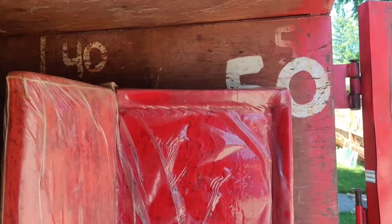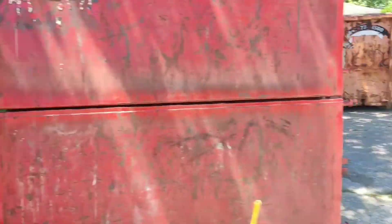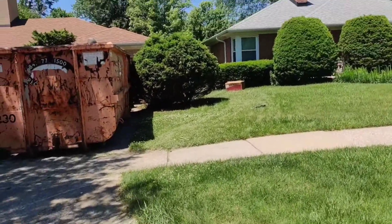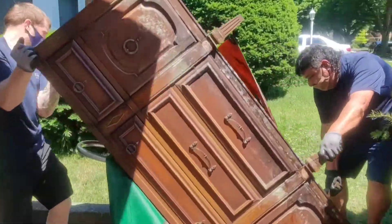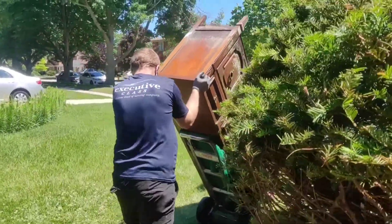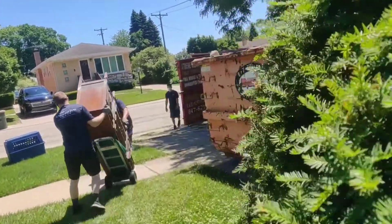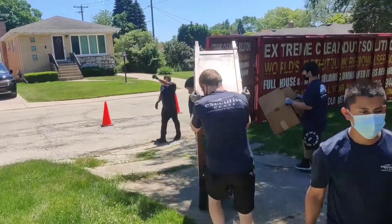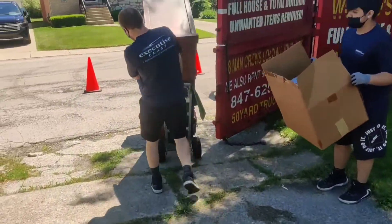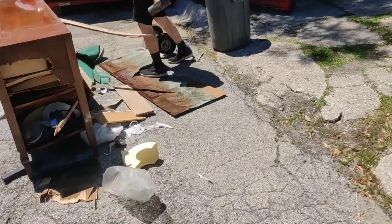Hoarder wet basement clean out — flooded hoarder basement. Very heavy furniture, clothes, and books. Tough load. Coming all the way from the side of the house. Look at the size of that thing — we're going to smash that one up. Yeah, they had a good sledgehammer.